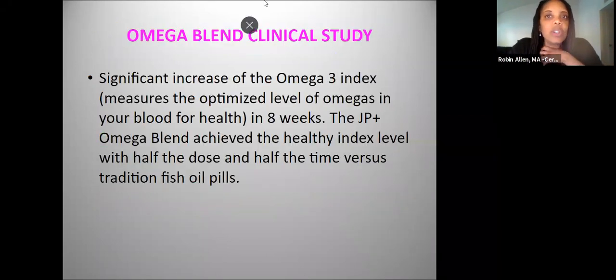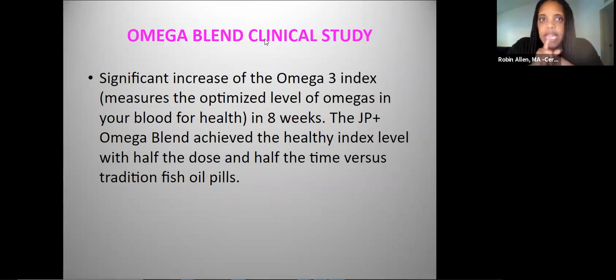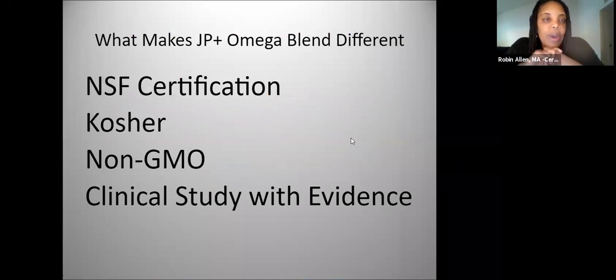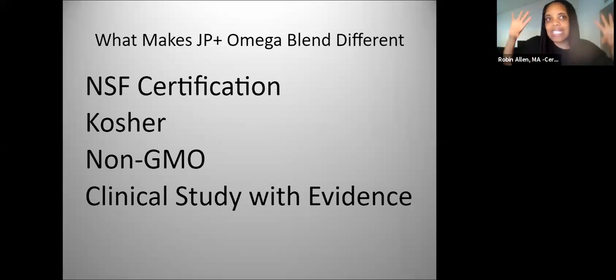The clinical study shows it increases the Omega-3 index — which measures the Omegas in your blood — at half the dose and in half the time. That is very significant, and it's not just something we're saying; the research shows that. The JP Omega Blend also has NSF certification, is kosher, non-GMO, and there is a specific clinical study with evidence on what it does in the body.